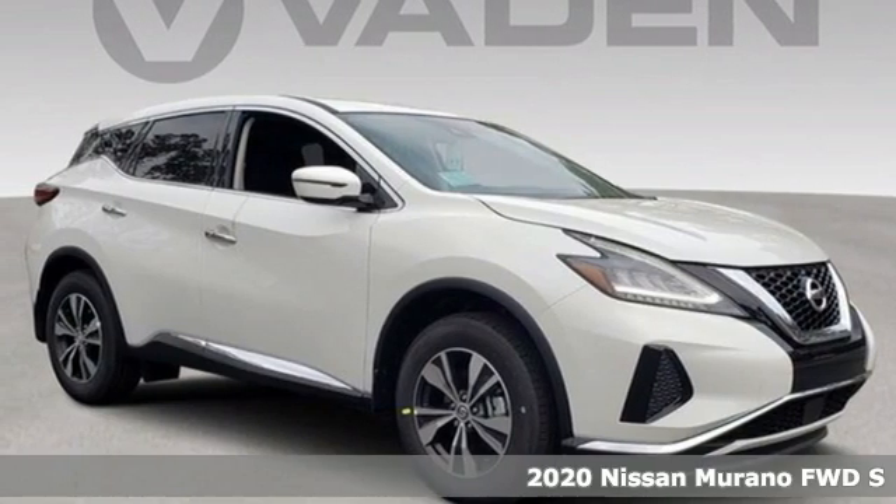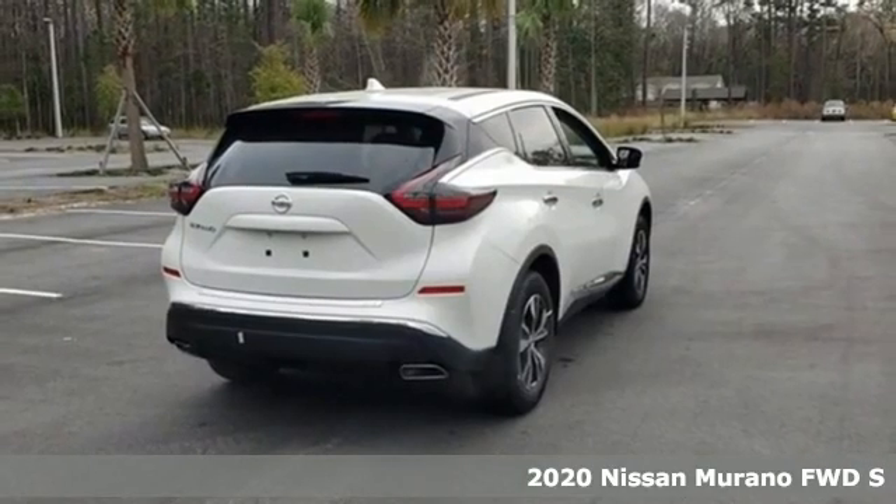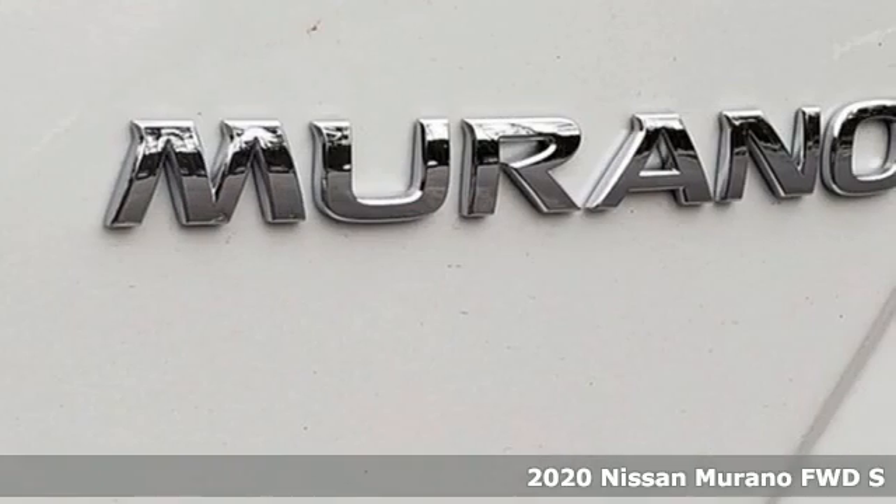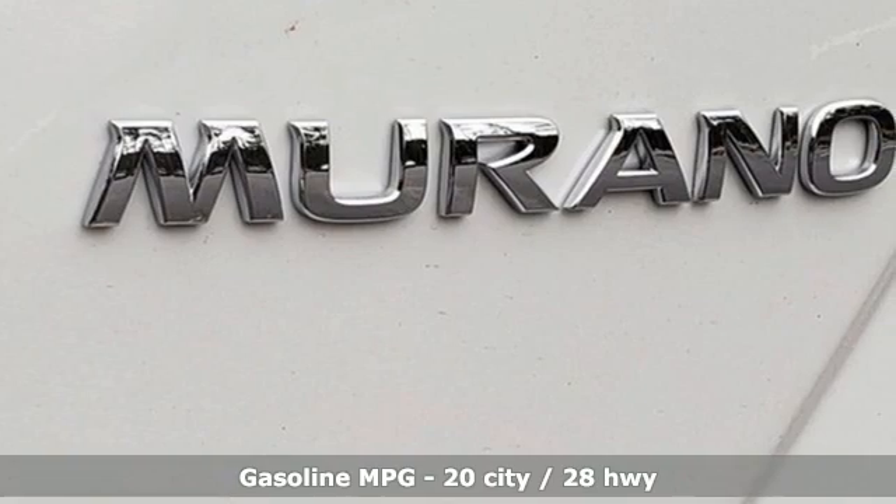Here's a new 2020 Nissan Murano. This crossover has a sleek design, comfortable interior, and plenty of power, so you can be more than just a driver. You can be a host.